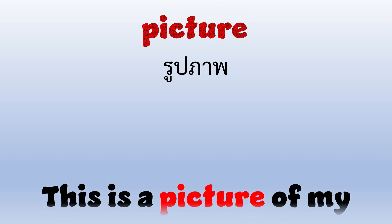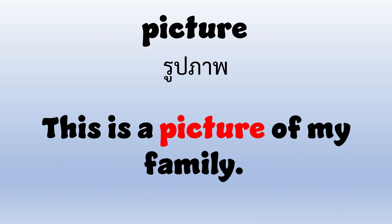Picture. P-I-C-T-U-R-E. Picture. This is a picture of my family.